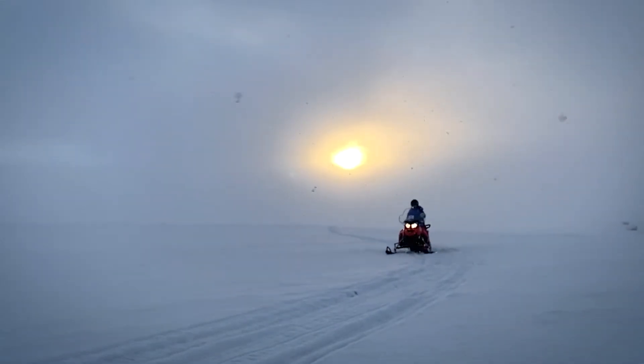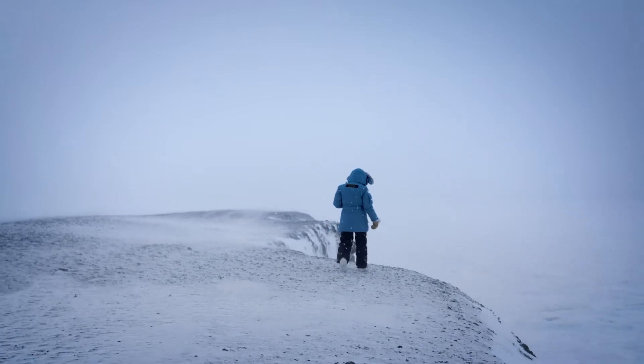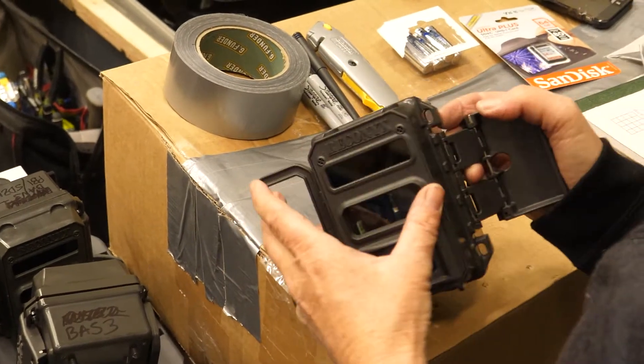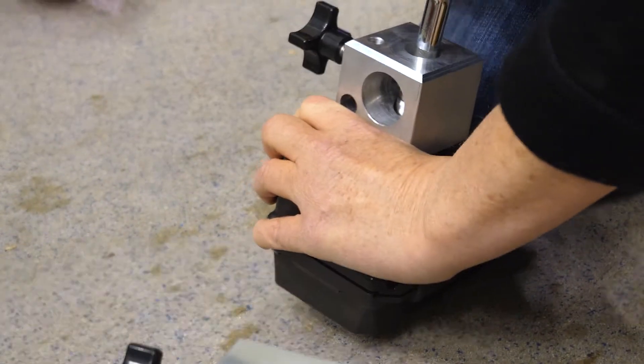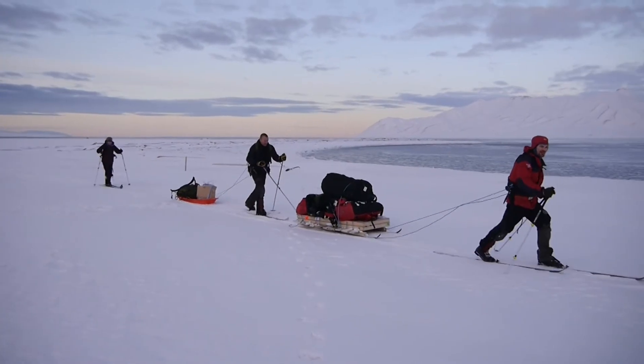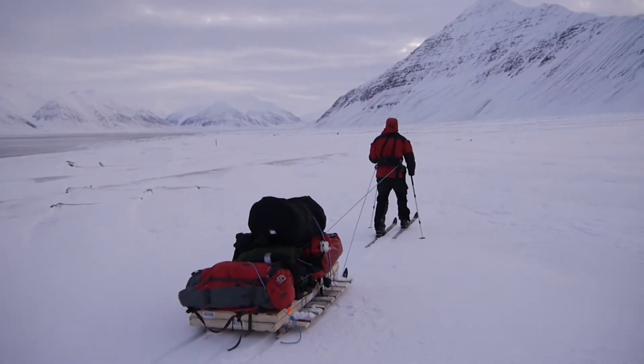Polar bears den under the snow. It is absolutely impossible to watch what's happening in the den — it's one of the last frontiers of polar bear biology as far as I'm concerned. So what we're doing, we're working closely with PBI. We put out cameras near these dens so that we can non-invasively monitor both emergence and the behavior that follows emergence from that den.